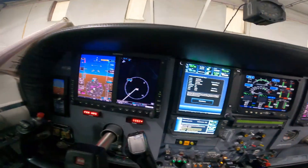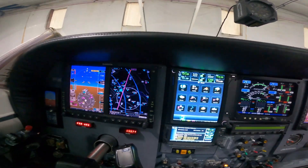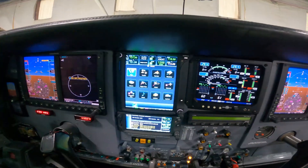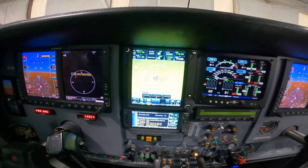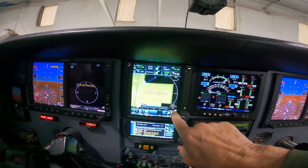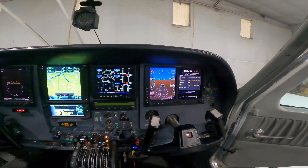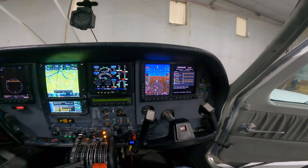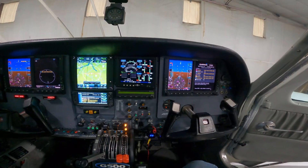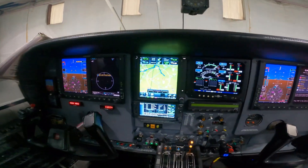Of course, we're in the hangar so it's not going to give us much of a display, but I can turn it on and it gives me a map — shows the airspace around O'Hare. It doesn't have a GPS position being inside the hangar, so it doesn't know where it's at. Can't fault it for that. But that's the modern stuff.